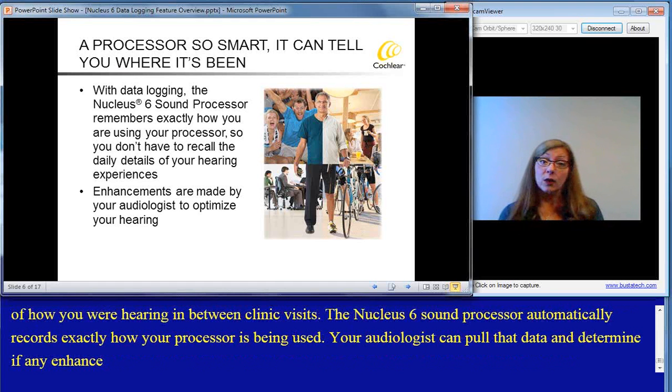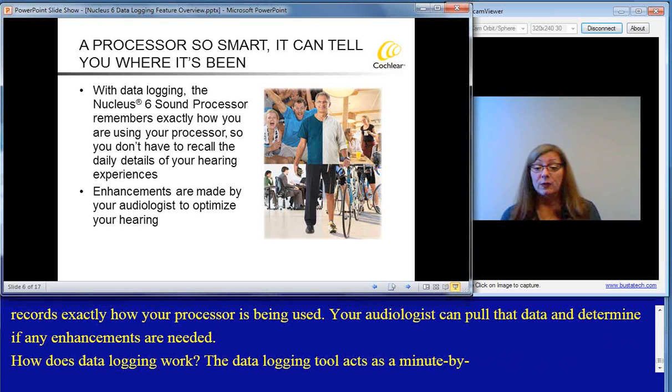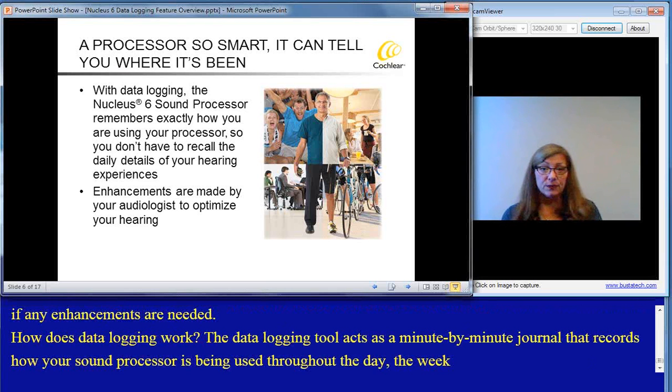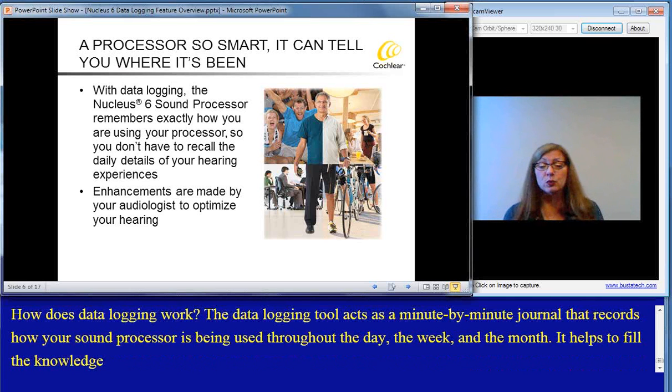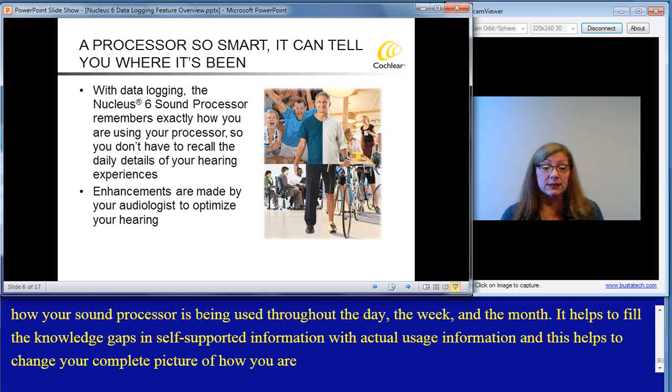How does data logging work? The data logging tool acts as a minute-by-minute journal that records how your sound processor is being used throughout the day, the week, and the month. It helps to fill the knowledge gap in self-reported information with actual usage information, and this helps paint a more complete picture of how you're hearing and your hearing experiences. This can ultimately provide you with better fittings for optimal hearing performance.